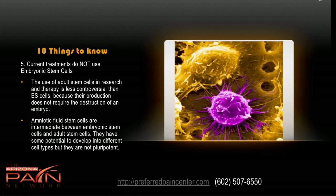Current treatments do not use embryonic stem cells. The use of adult stem cells is less controversial than embryonic because their production doesn't require the destruction of an embryo or fetus, removing those ethical concerns while still maintaining efficacy. Amniotic fluid stem cells are intermediate between embryonic and adult — they have some potential to develop into different cell types, but they are not pluripotent. Pluripotent cells can be problematic because they may not know when to stop replicating, potentially causing tumors. But the mesenchymal stem cells used for musculoskeletal conditions do know when to stop.